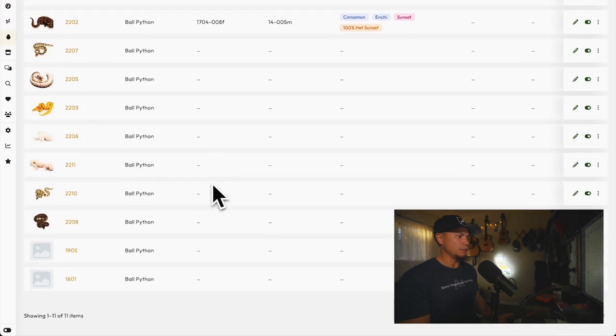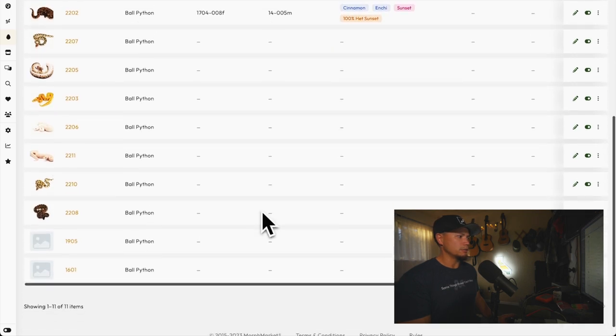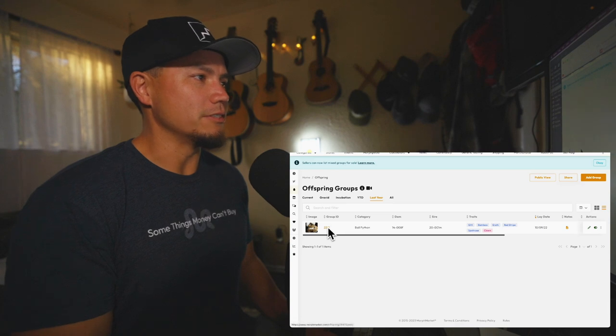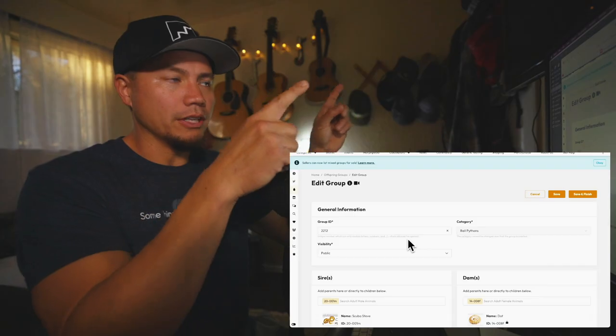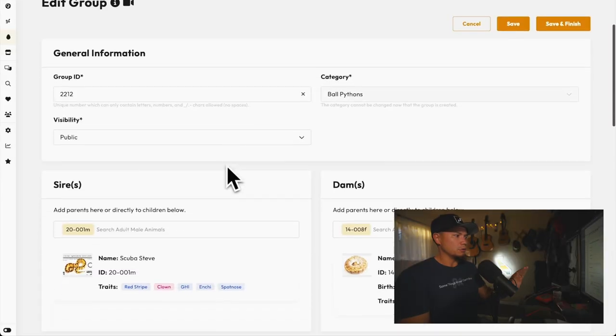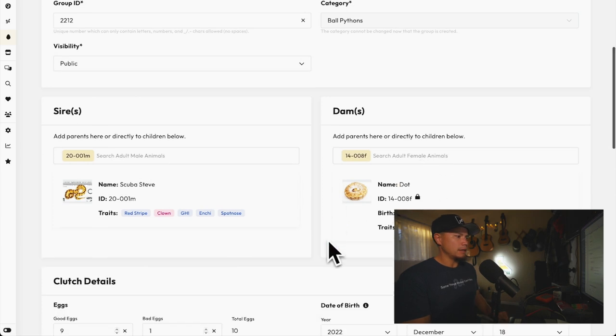Inside my offspring groups there's a group I already created — 2212 — which is hiding under 'last year' because it's a clutch from last year. If you missed the video where I talked about creating offspring groups there's a link to check that out. I already created this group and I was able to pull up my adult male right there, since I've got all my animals plugged into MorphMarket. I had Scuba Steve as the sire and Dot as the dam.